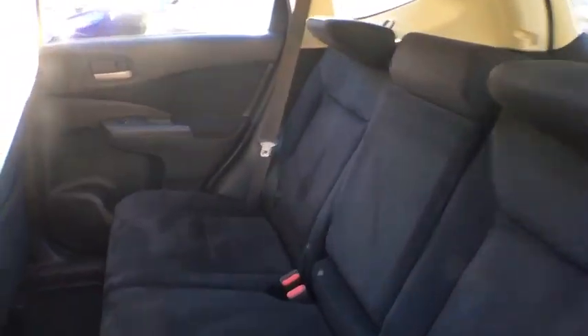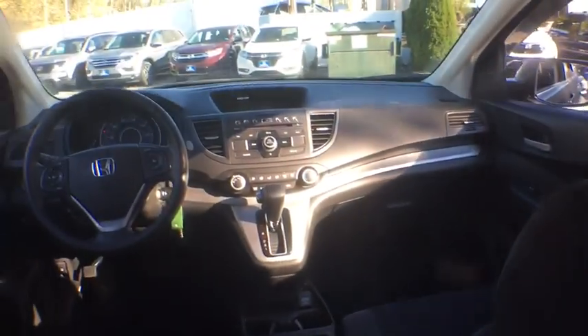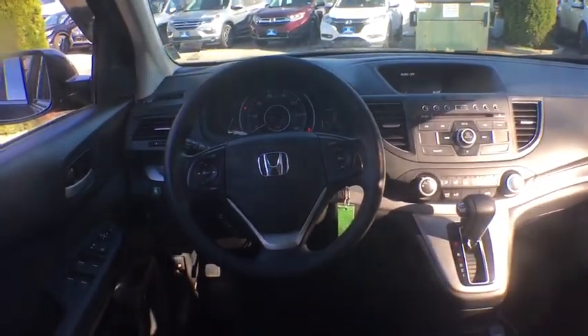Overhead console, tachometer, panic alarm, brake assist, power moonroof. Wouldn't you look great in this vehicle? Stop in today and see for yourself.